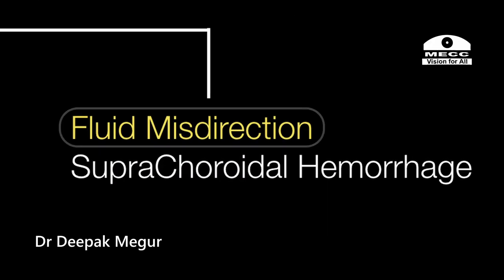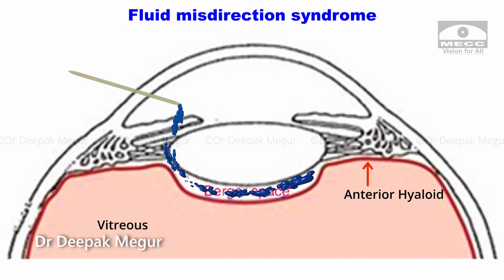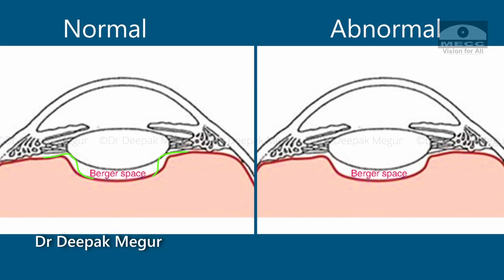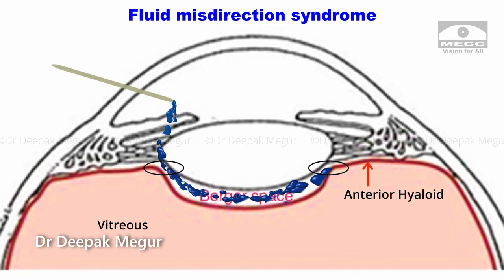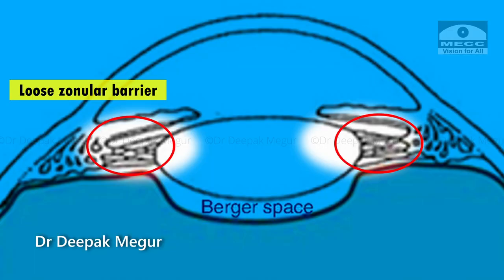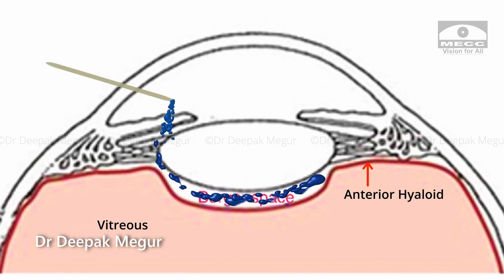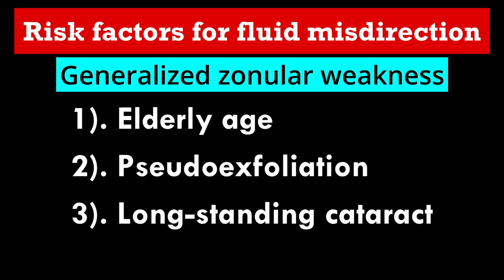Following are my observations about this event in this particular case. Fluid misdirection might be one of the most common causes for positive posterior pressure but is often underdiagnosed. Fluid misdirection is a situation wherein fluid traverses across the zonular barrier into the potential space posterior to the lens. It is not uncommon to find the zonular barrier being ineffective and allowing fluid from the anterior chamber to get into the posterior lenticular space. A combination of a loose zonular barrier and anterior vitreous detachment results in fluid accumulating in the Berger's space. Elderly age, pseudoexfoliation, and long-standing cataracts are common causes for generalized zonular weakness and compromised barrier function.